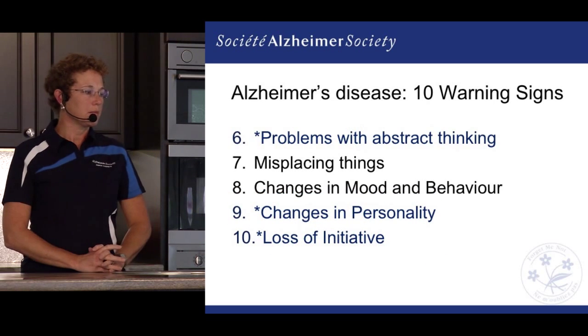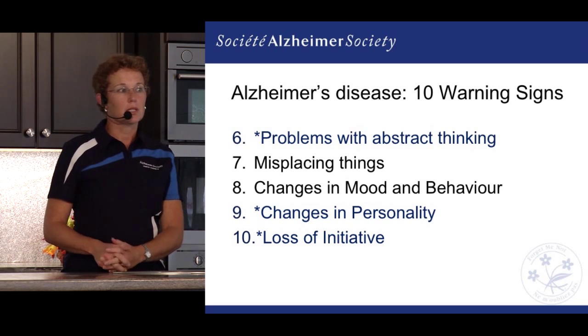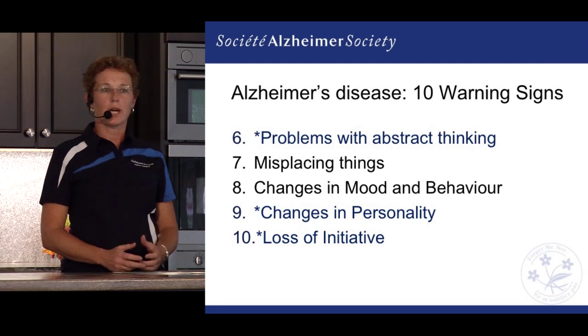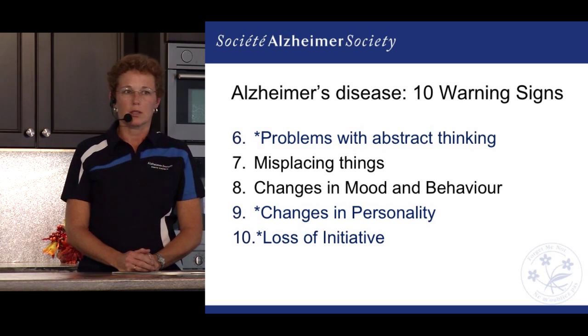The sixth most common warning sign is problems with abstract thinking. For example, looking at a checkbook — not necessarily knowing how to balance it, but also not even being sure what the numbers mean. It becomes much more abstract and much more difficult for the person to manage.